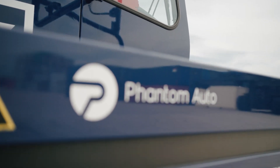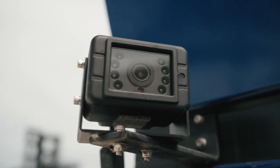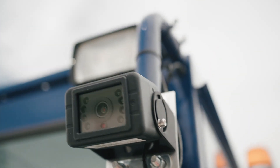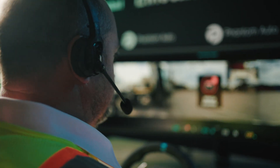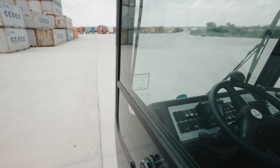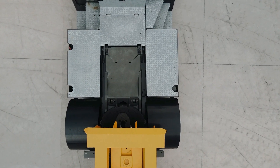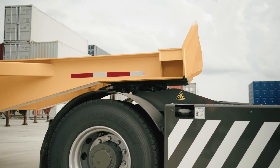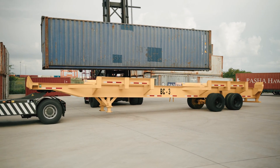That's why ITS conGlobal has partnered with Phantom Auto, the leading remote operations software provider, to help us deliver industry-leading employee safety, customer service, operational efficiency, and operational resilience. Today, we're rolling out Phantom Auto's technology to our depot container yard network, using our strategically located depots across the U.S. as sandbox environments to comprehensively test, scale, and move from transactional to transformational.